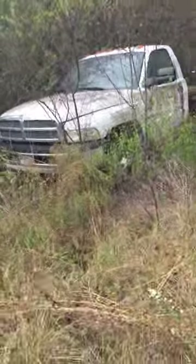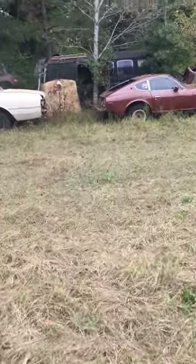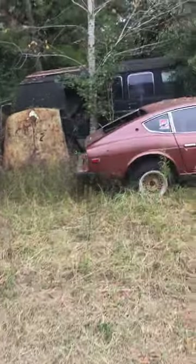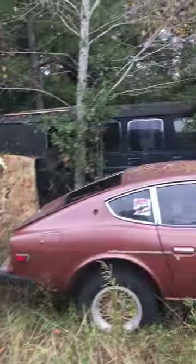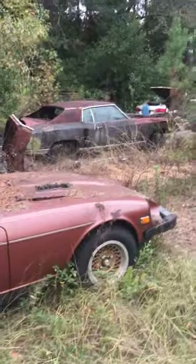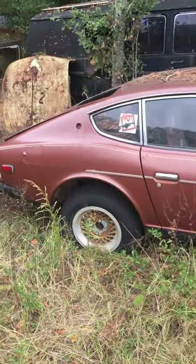Boy what a mess. Big old Dodge. Not sure what that is. I see something I like already, I'll get to it in a minute. I just bought one of those when I was coming down here for my daughter's solo flight. I stopped in Georgia and bought me a '63 Falcon, no motor, no tranny. I'll put pictures of that on too when I do this stuff.